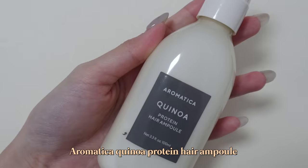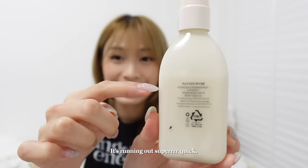Next up is a hair product that was sent to me by Aromatica — the Quinoa Protein Hair Ampoule. It's a spray-on type and it smells like a spa, which I love. I spray it on before bed when I don't want to dirty my hands, then brush my hair through. It's a very recent favourite but the downside is that because my hair is so dry I use a lot of it — it's already about one-third gone and I only recently started using it. It's not very cheap but it's definitely a favourite.